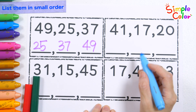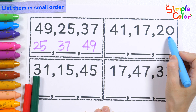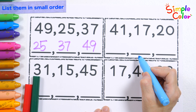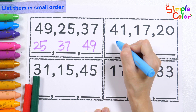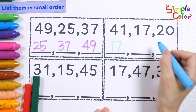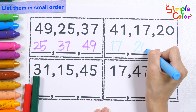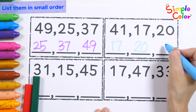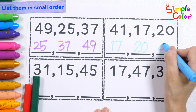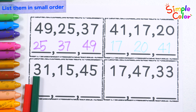Let's try again! 41! 17! 20! Let's list them in order, starting from smallest to largest. 17! 20! 41! Great job!